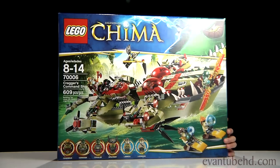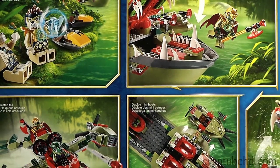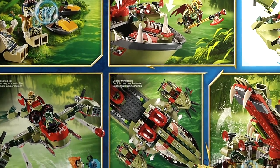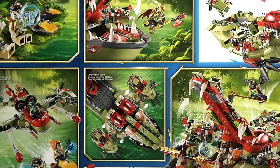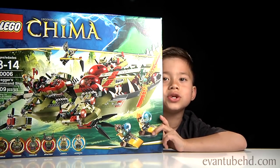Now let's look at the back of the box. On the back it shows a few scenes. This ship's supposed to go in water so we're going to try it out in the bathtub. Alright, without further ado, let's open this thing up.